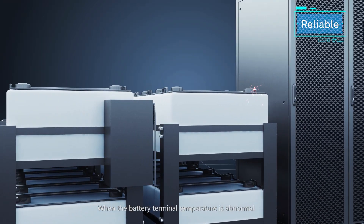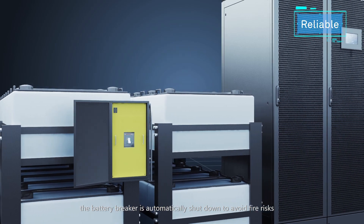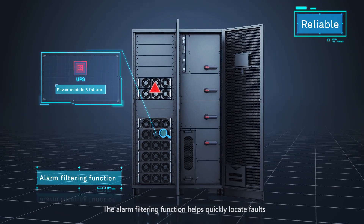When the battery terminal temperature is abnormal, the battery breaker is automatically shut down to avoid fire risks. The alarm filtering function helps quickly locate faults.